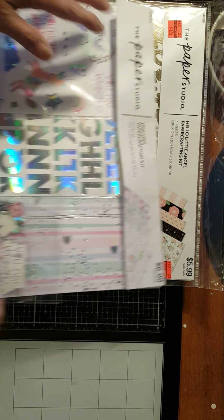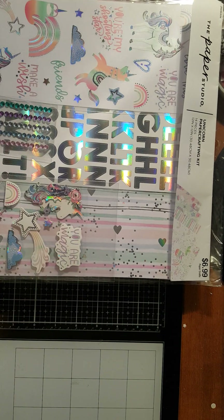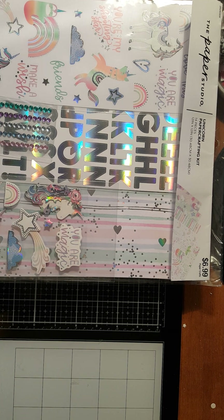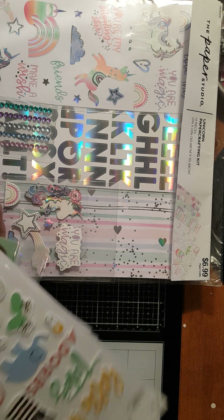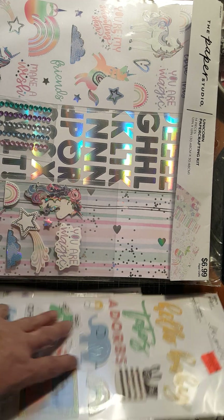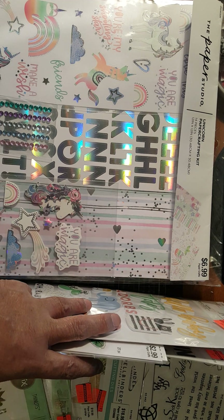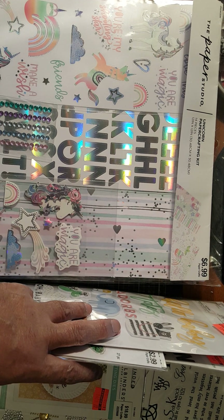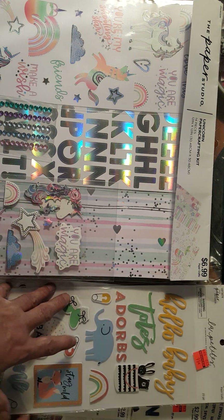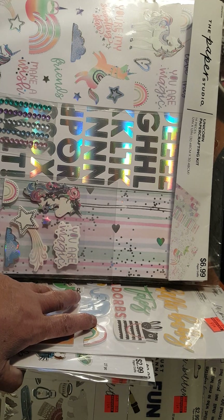I got a lot of stickers. Now we're going into the stickers. Let me just put a little more light on that. Bear with me because I got a lot of stickers. I got stickers, I got die cuts, and I'll show you one by one. So I'm going to show you first the stickers that I got, and then the dies that I got. I think these are all stickers here.